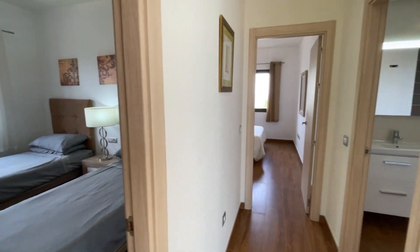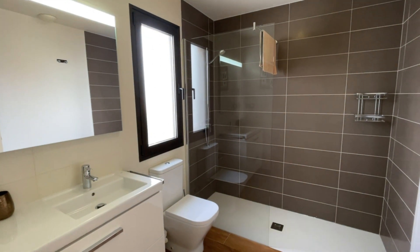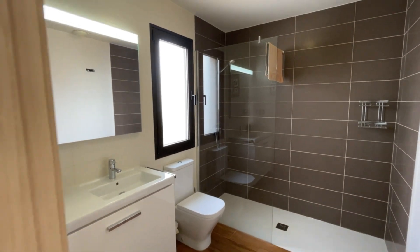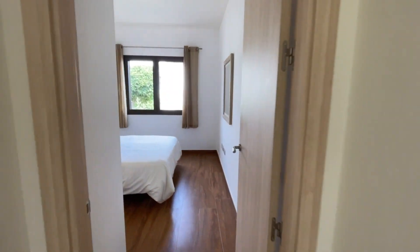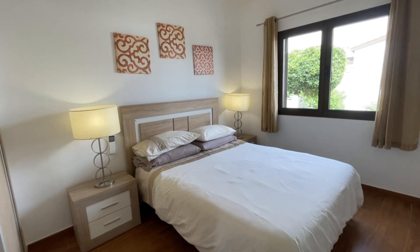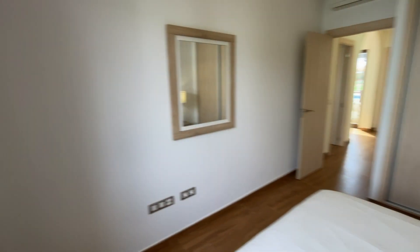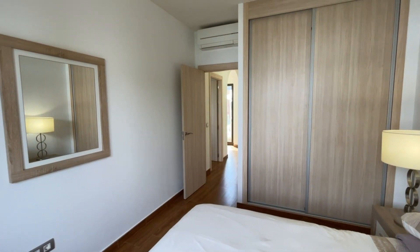Just across the hallway is the shared shower room — again a beautiful modern shower room with a one-piece shower stone base, WC, a modern sink unit, and a ventilation window. Then right at the rear is the second of the guest bedrooms — again a beautiful double with views out to your front garden, wardrobes, and air conditioning.